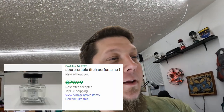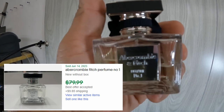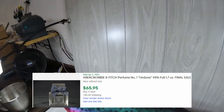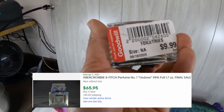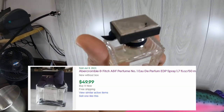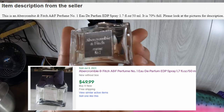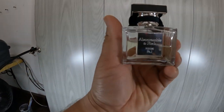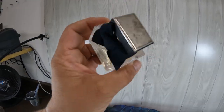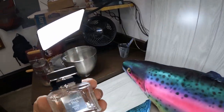I did pick up an Abercrombie & Fitch perfume number one. I paid $10 for this. But when I looked it up, this stuff was going ridiculously high. So I went ahead and picked it up — I figure I can maybe get $50 out of this. It's about 60% full. So we'll see how it goes. This may have been a bad endeavor to take on, but we'll see.